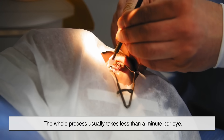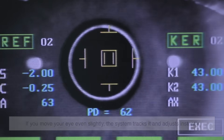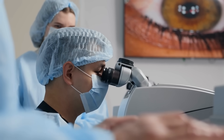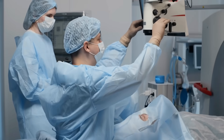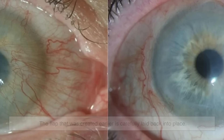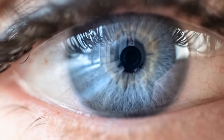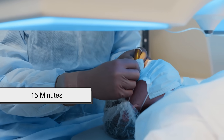For nearsightedness, the cornea is flattened; for farsightedness, it's steepened; for astigmatism, the laser smooths out irregularities. The whole process usually takes less than a minute per eye. The laser follows your eye in real time — if you move your eye even slightly, the system tracks it and adjusts instantly. So you're not going to mess things up by blinking or twitching. Once reshaping is done, the flap is carefully laid back into place, sticking naturally without any stitches or glue.